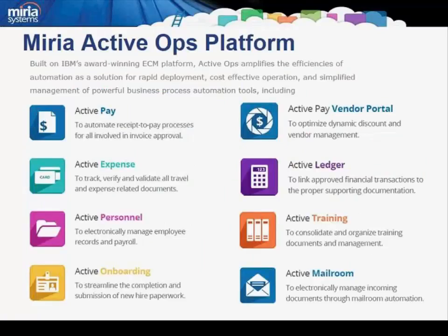Mariah's ActiveOps platform consolidates access to its powerful suite of financial and operational software applications, including ActivePay and a vendor portal within a single collaborative web portal. All tools are configured with automated workflow rules that ensure proper follow-up and compliance for every transaction, communication, and document. We offer this as an on-premise or cloud model, giving flexibility in deployment and the ability to optimize time to value. Built on IBM's award-winning ECM platform, ActiveOps amplifies the efficiencies of automation for rapid deployment, cost-effective operation, and simplified management of powerful business process automation tools.